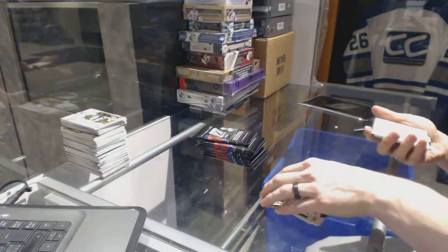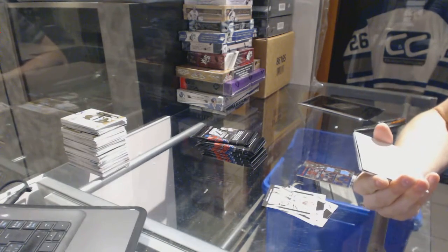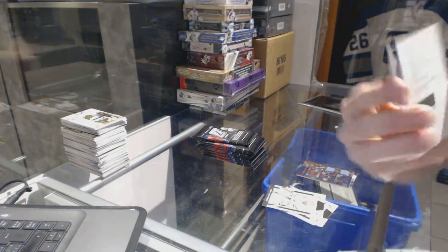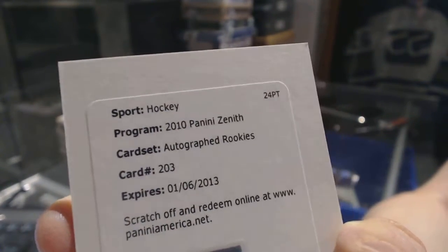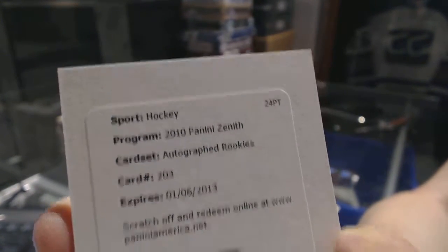We've got a redemption for a rookie autograph card number 203, which is for the Chicago Blackhawks' Jeremy Morin. Now, unlike Upper Deck, there's a chance Panini might actually redeem this — Jeremy Morin rookie auto for the Hawks.